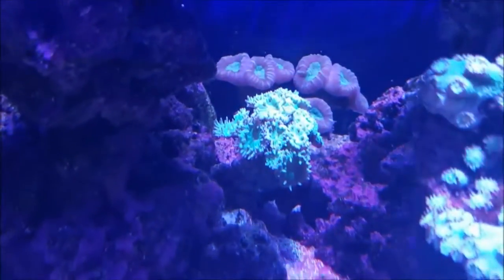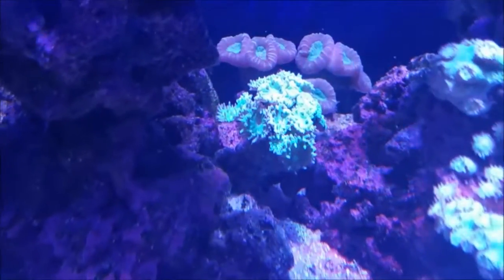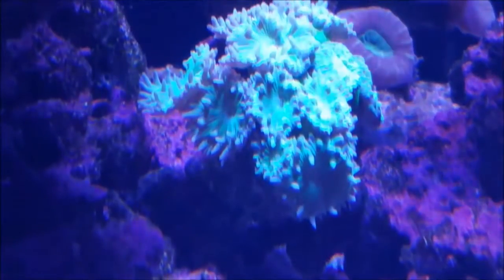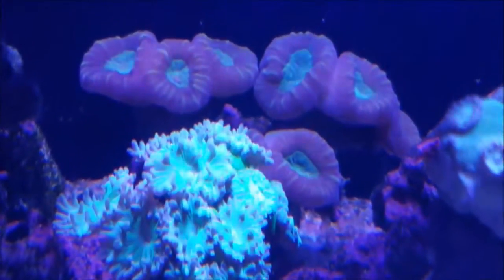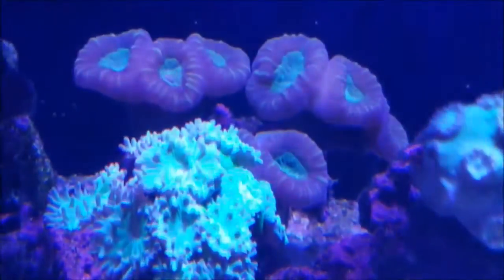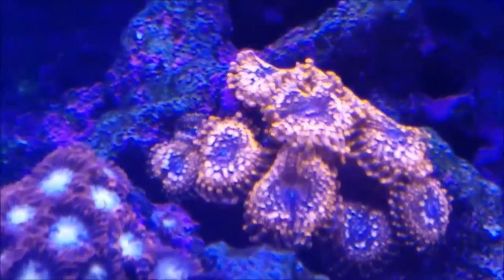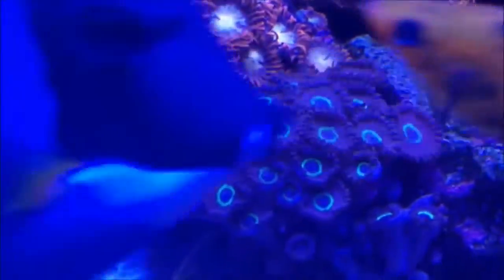This Duncan right here is getting more and more extension on the heads, so I think I'm almost turning a corner on that. The purple candy canes in the back are doing well as usual. The palyzoa garden — the Utter Chaos has formed another head right above that end one.